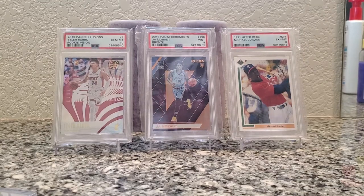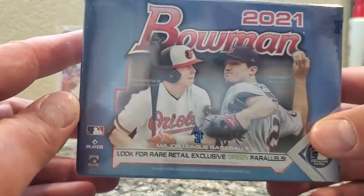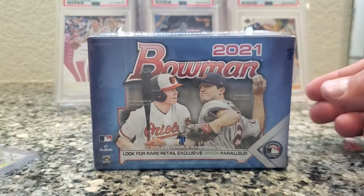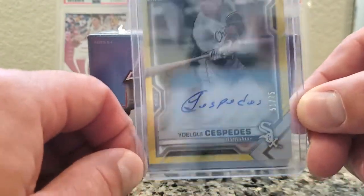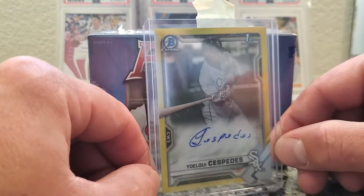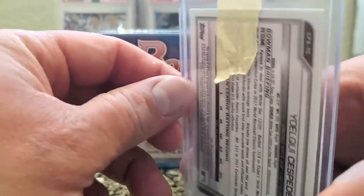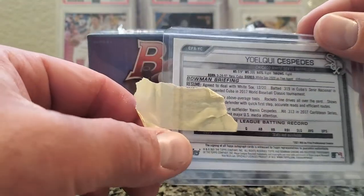What's up YouTube, I got this Bowman 2021 blaster box — I paid resale for it because I got a few retail and pulled some badass stuff. One of those pulls is a Cespedes, 51 out of 75, auto on card — I believe it's a yellow canary. Centering is pretty damn good, corners, surface, edges — all that. Yoan Moncada's Cespedes, little half-brother.